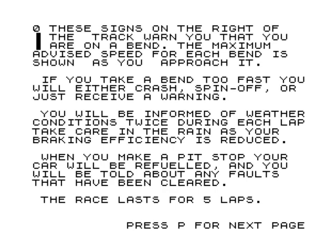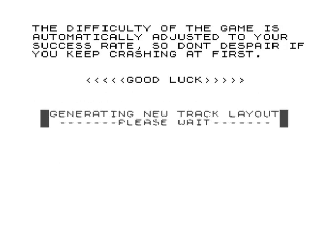When you make a pit stop, your car will be refueled and you'll be told about any faults. The race lasts for five laps. The difficulty of the game is automatically adjusted by your success rate - there's a lot gone into this game. So don't despair if you keep crashing at first, it's going to take a lot of practice. Generating new track layout, please wait.